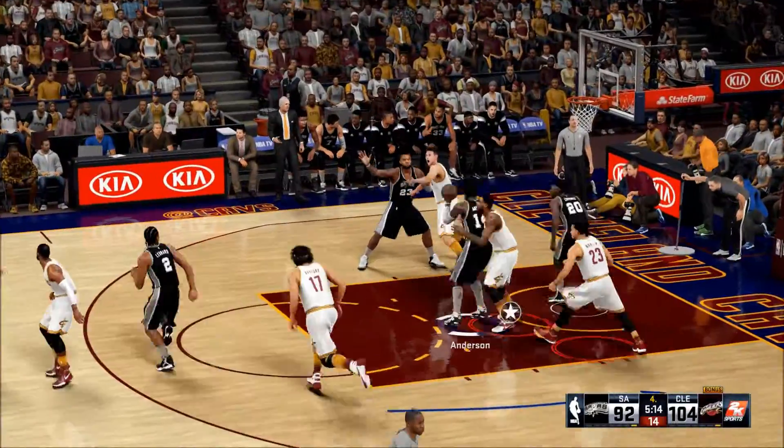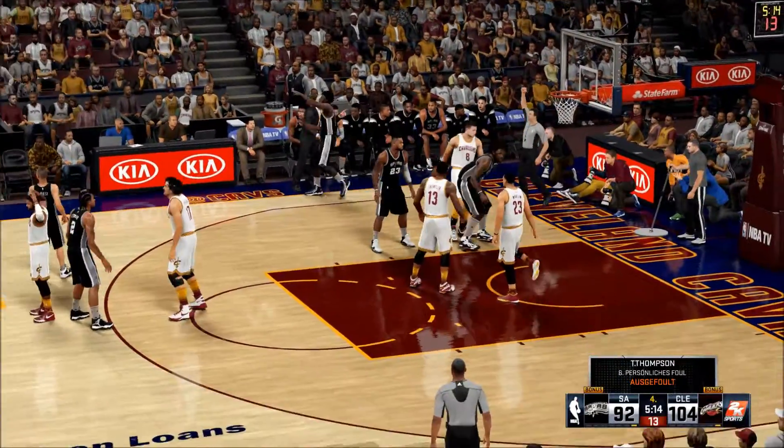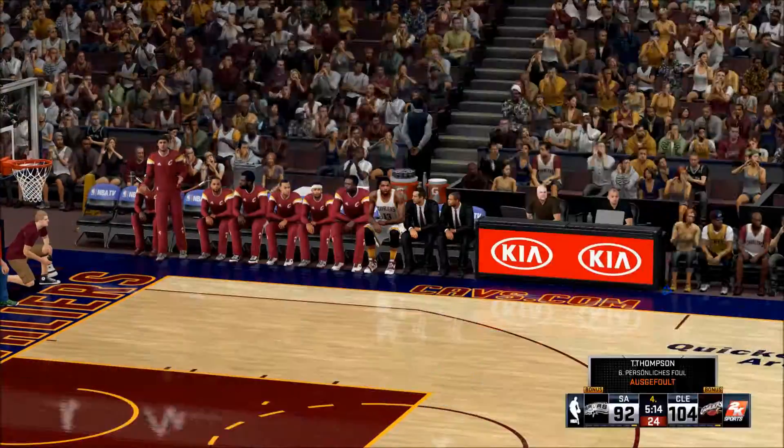Here's Anderson off the inside and so he earns a trip to the line. Officials called the contact and he'll shoot two.